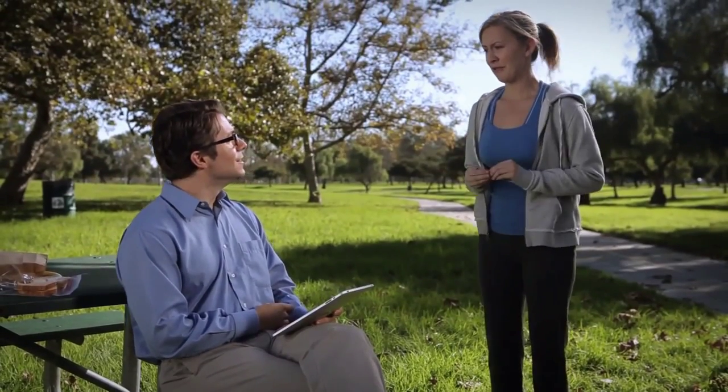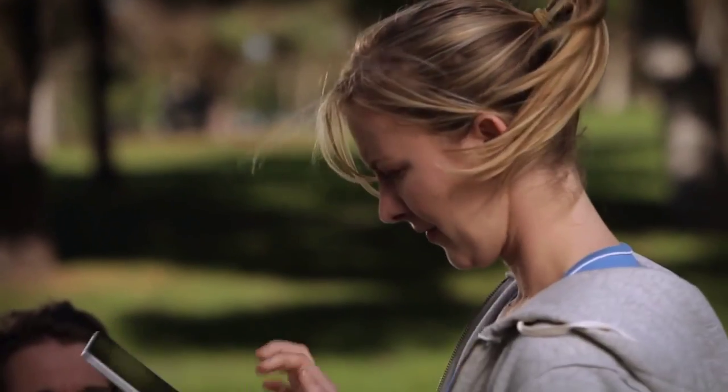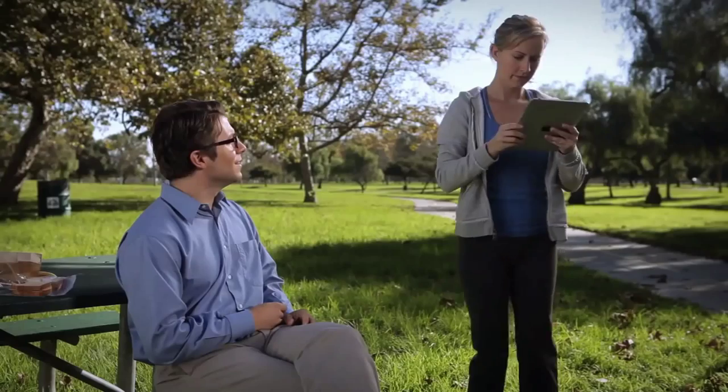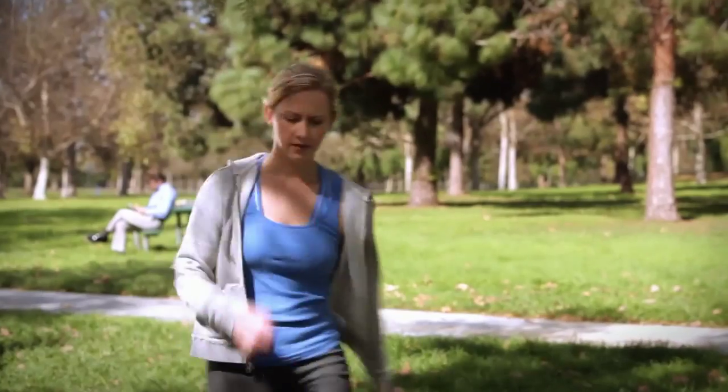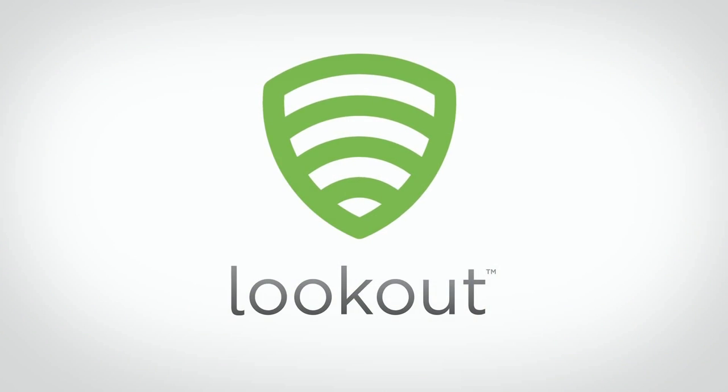Ever misplace your phone? It's not a good feeling. I've lost my phone — is there any way that I can borrow your tablet? That's why Lookout makes finding it as easy as locating the nearest web browser. Losing your phone is not a good feeling, but finding it sure is. So go to mylookout.com to download Lookout for your smartphone. Your phone is your most personal computer — with Lookout, it'll always be safe.